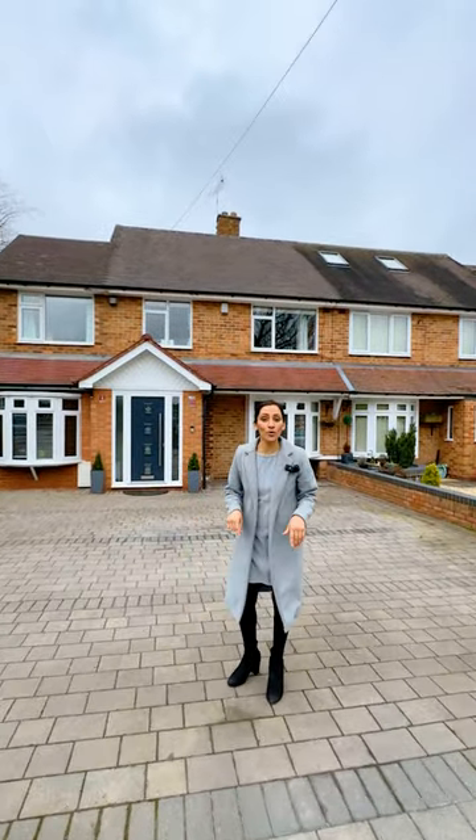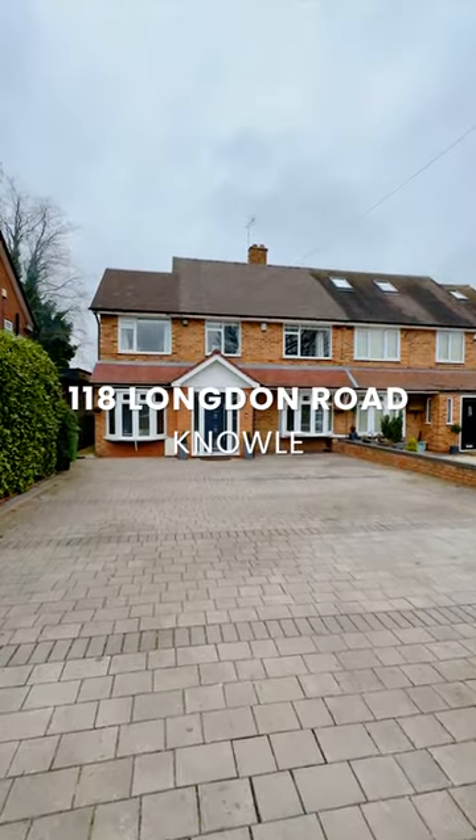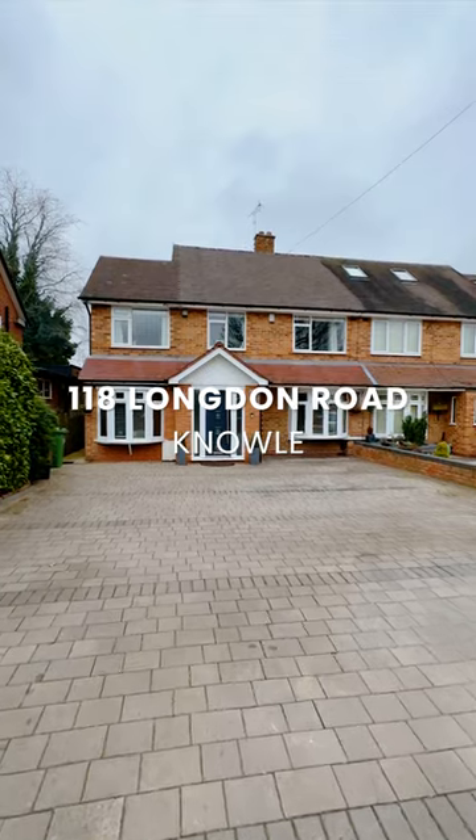Hi, I'm here on Longdon Road in Knowle. This is a fantastic four-bedroom semi-detached property which has been substantially extended. So let's take a look inside.